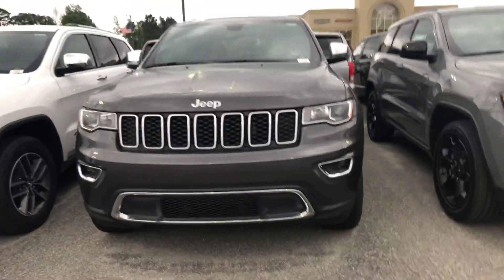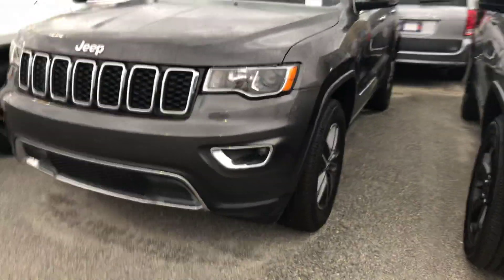It is gray in color. It is a brand new vehicle. It does have new wheels and tires. It's a beautiful vehicle.